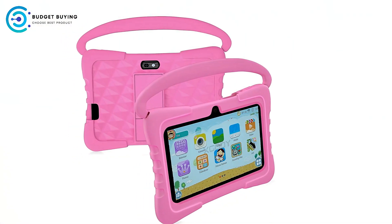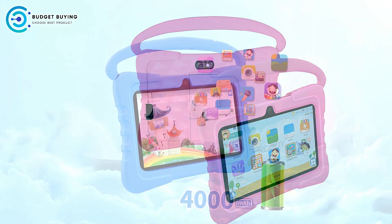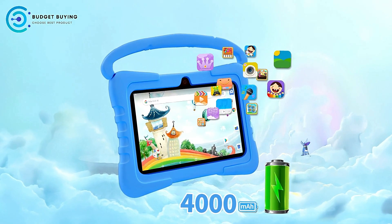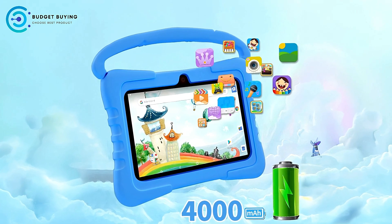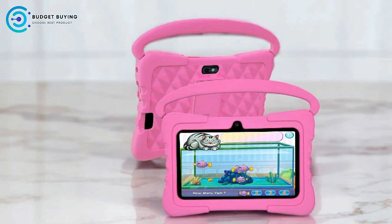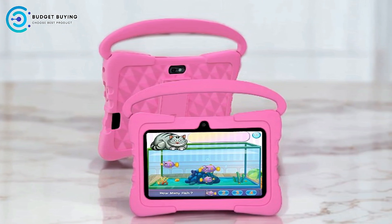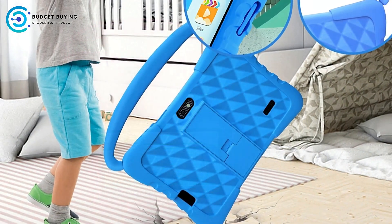Pros. Ample Storage with Expandability. The Saunaneo K3 Pro Kids Tablet offers 64GB of internal storage, which is more than enough to store a wide range of educational apps, games, videos, and photos. However, if more space is needed, the tablet supports expandable storage up to 1TB. This feature is perfect for parents who want to load large amounts of content for their kids, such as offline videos or learning materials.